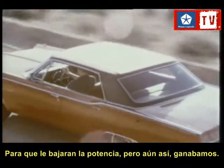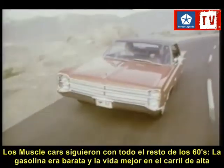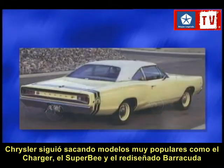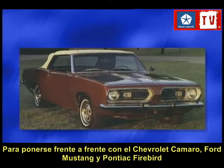Muscle cars continued to increase in popularity throughout the 60s. Gas was still cheap. Life was good in the fast lane. Chrysler continued turning out popular new models like the Dodge Charger, the Dodge Super Bee, and a restyled Plymouth Barracuda, going head-to-head with the Chevy Camaro, the Ford Mustang, and the Pontiac Firebird.